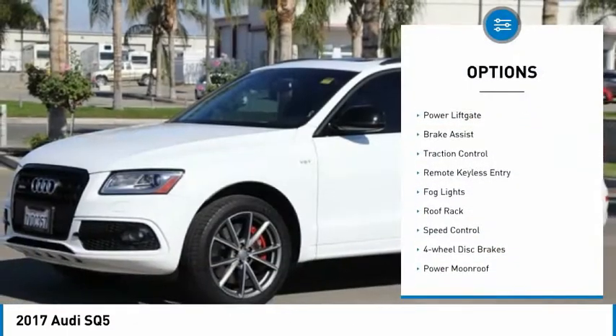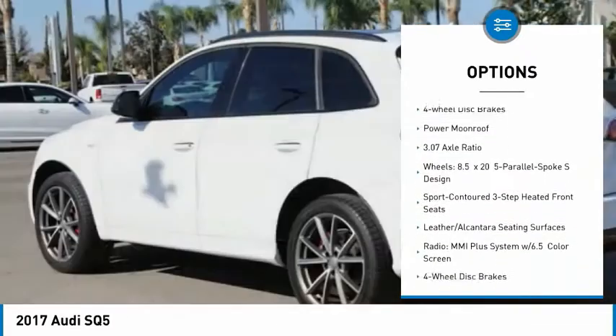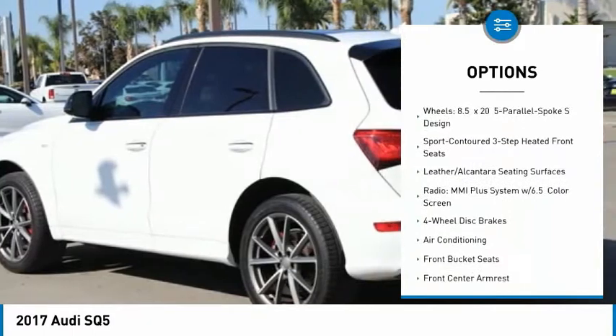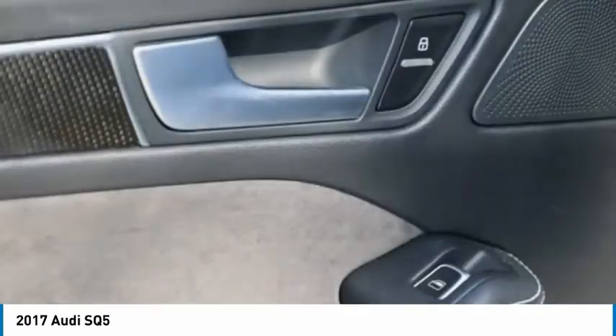Electronic stability control, power liftgate, brake assist, traction control, remote keyless entry, fog lights, roof rack, speed control, four-wheel disc brakes, power moonroof.